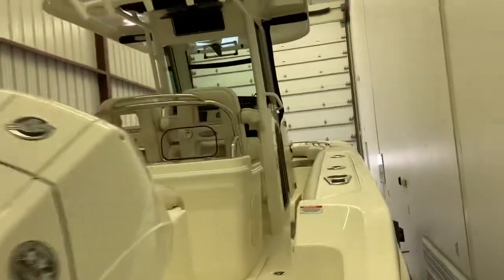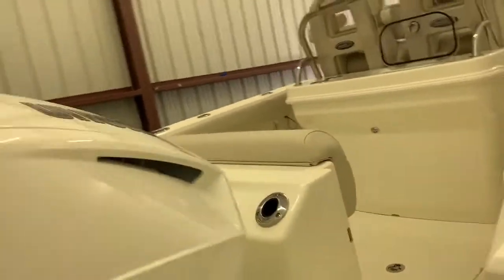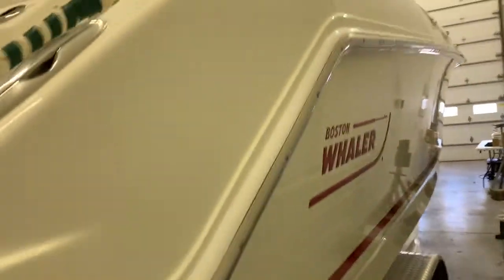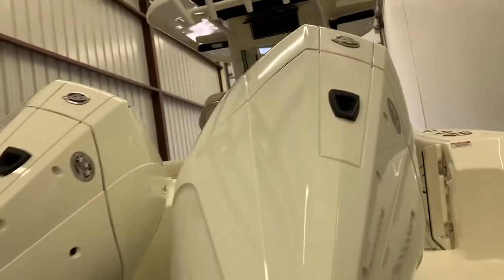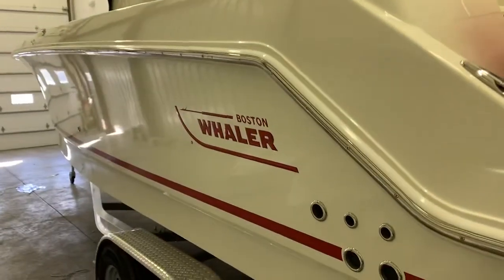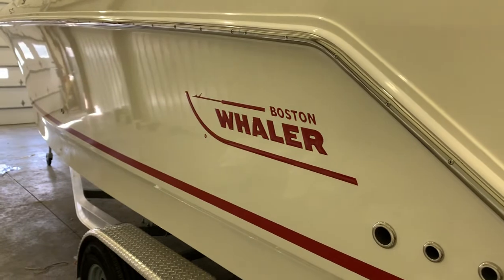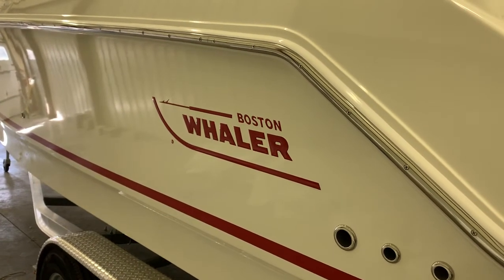250 Outrage, brand new, with 225 four-stroke Mercuries with digital shift and throttle. Just a fantastic boat. It is in stock here at Clemens Boats, Sandusky, Ohio — your Lake Erie Boston Whaler dealer. Give us a call, get in touch electronically. Steve Carlson at Clemens Boats, Sandusky, Ohio.